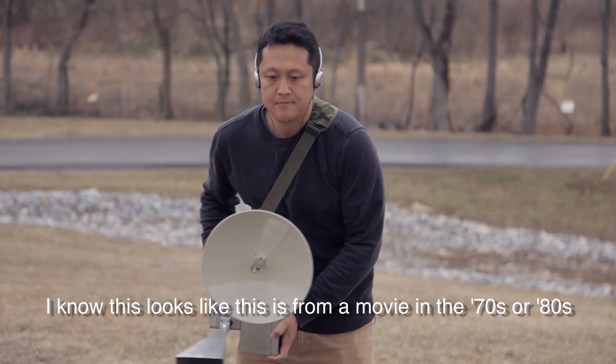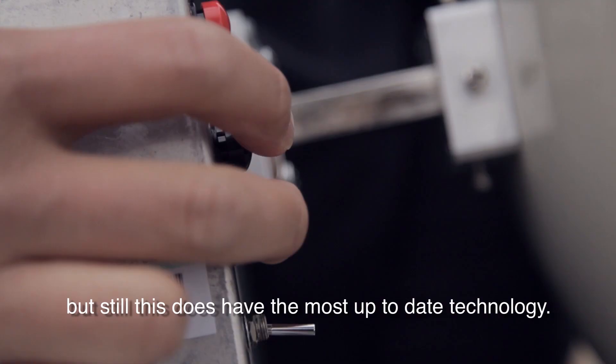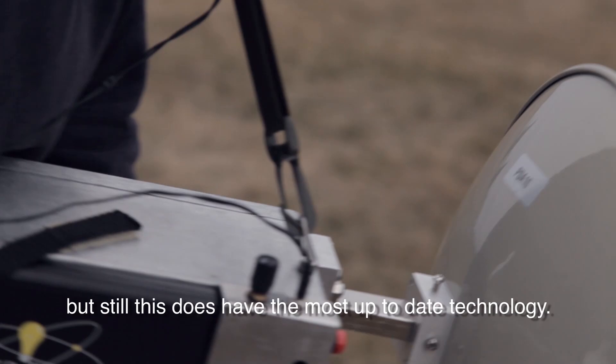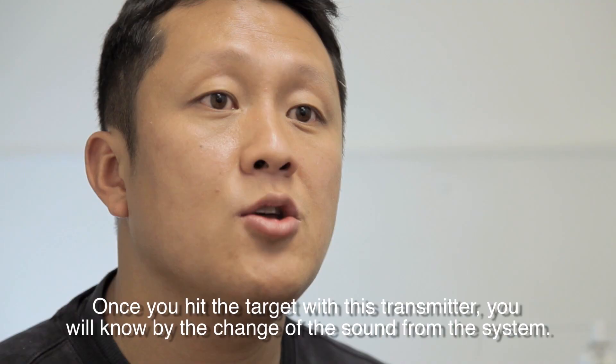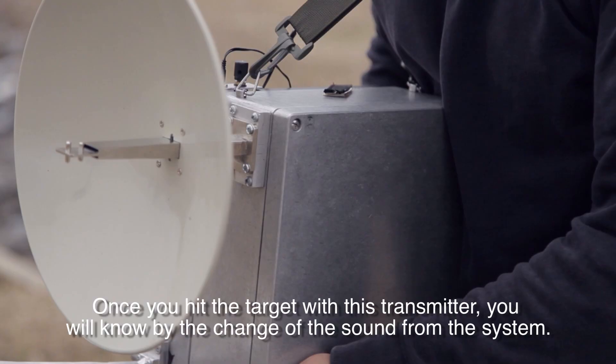I know this looks like something from a movie from the 70s or 80s, but still, this one has the most up-to-date technology. Once you hit the target with this transmitter, you will know by the change of the sound from the system.